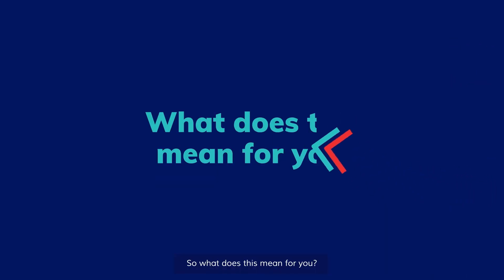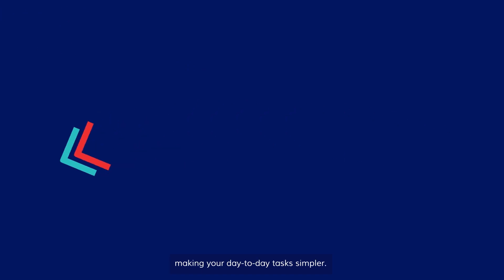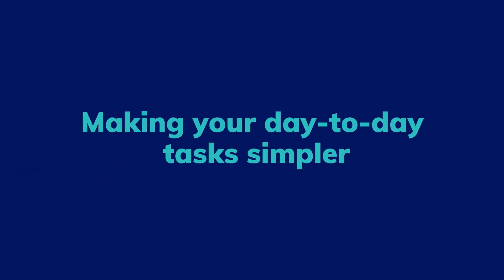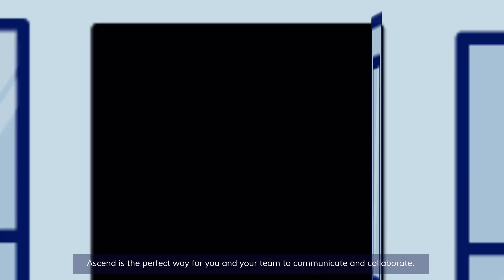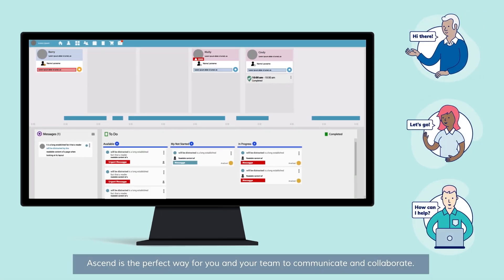What does this mean for you? It means transforming your business, making your day-to-day tasks simpler. Ascend is the perfect way for you and your team to communicate and collaborate.